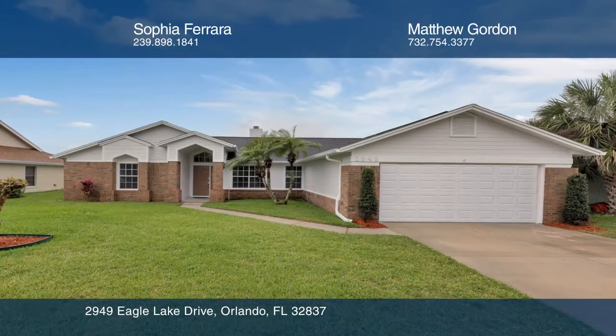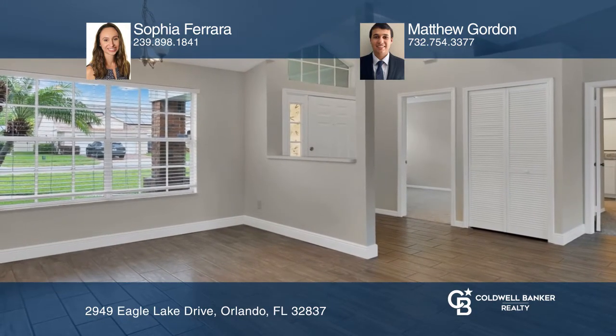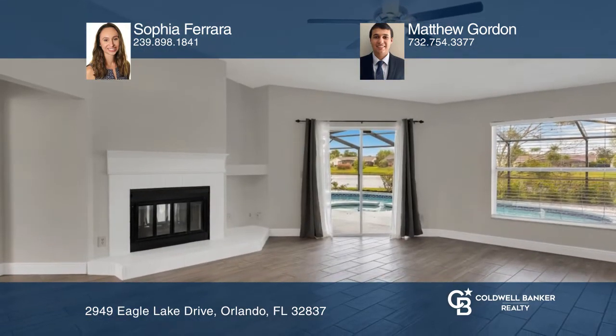This home offers an open concept living and dining room with a double-sided fireplace and a sliding glass door to the patio. The kitchen features granite countertops with bar seating.